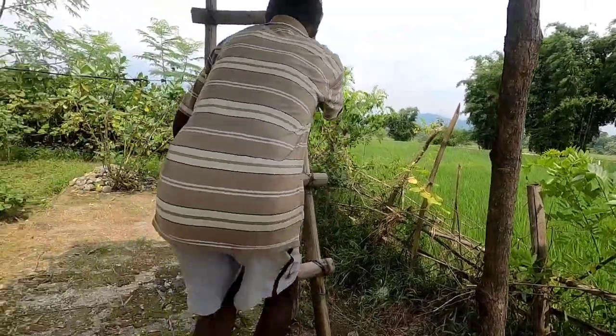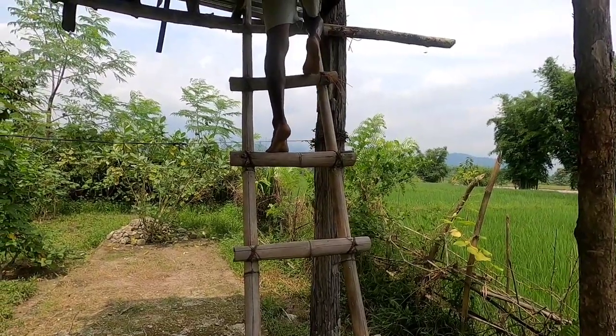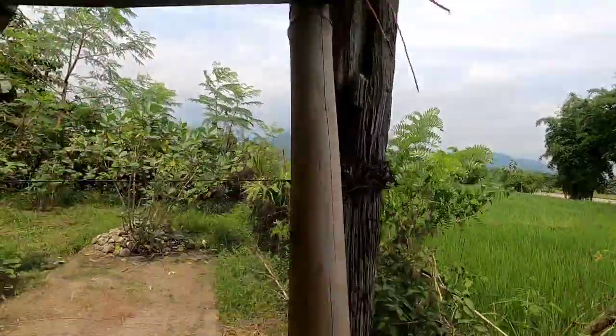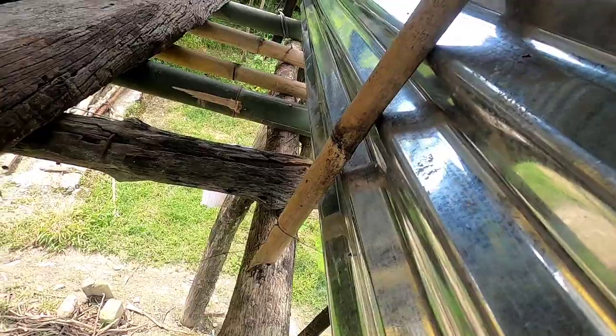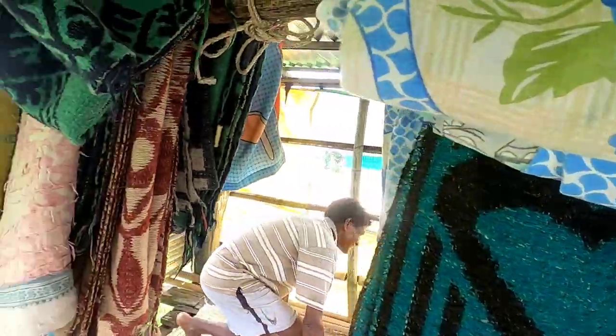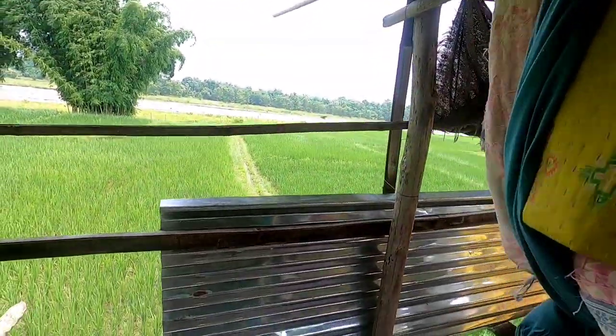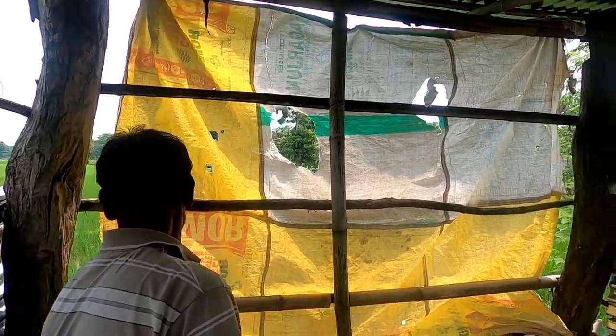We are lucky enough to have a look at this watchtower. This is how this tower looks like — I cannot even stand properly. During the night time he opens this so that he can keep track on the elephants.